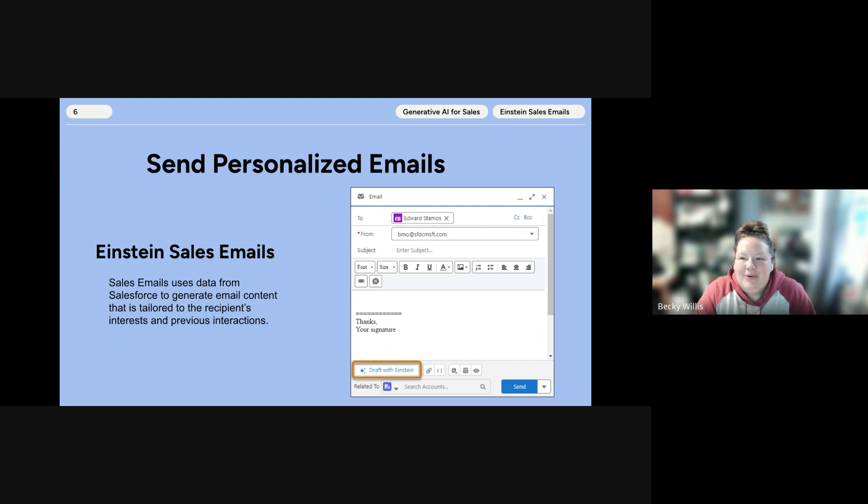Einstein Sales Emails is a tool that leverages Salesforce data to generate tailored email content. Users can provide instructions to Einstein to draft various types of emails — it offers a personalized approach, unlike the static email templates that most businesses are using today. You can use pre-made email instructions to draft a sales email, asking Einstein to draft common types like introductions and follow-up nudges. Unlike a static email template, Einstein creates a personalized output every single time it generates a message.